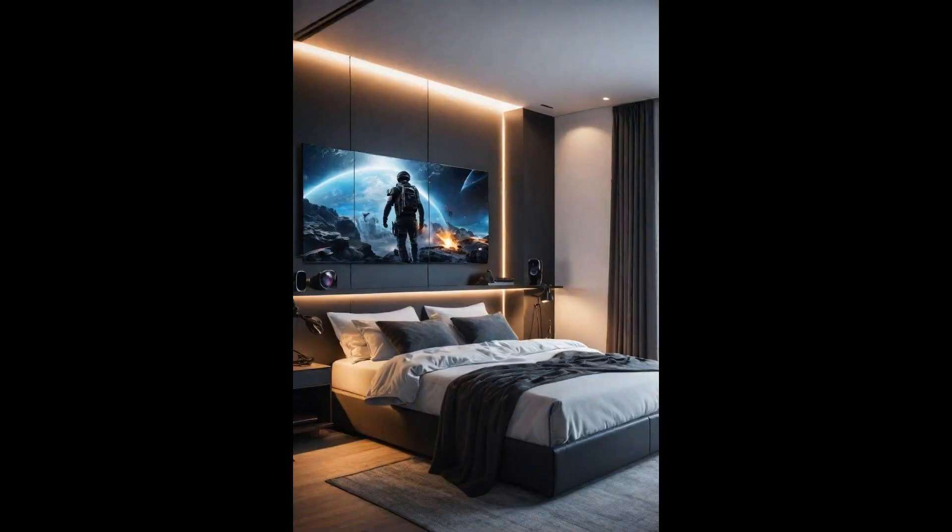Integrating a virtual reality corner in a modern bedroom transforms it into an immersive retreat. Unlike traditional entertainment setups, this innovative corner invites residents to engage with digital worlds, making the bedroom not just a place for rest but also for unparalleled adventures — a leap into future living. This corner can be personalized with various VR equipment, from headsets to motion sensors. By dedicating a space for virtual reality, the modern bedroom becomes a gateway to explore, learn, and relax in ways previously unimaginable.